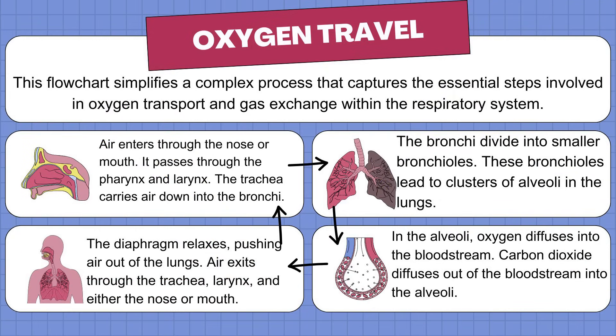Let's walk through this flowchart together and understand how oxygen travels in our body. Step 1: Air enters the body. When you breathe in, air comes through your nose or mouth. From there, it passes through the pharynx — your throat — and larynx — your voice box. Then the trachea, or windpipe, carries that air downward into your chest.